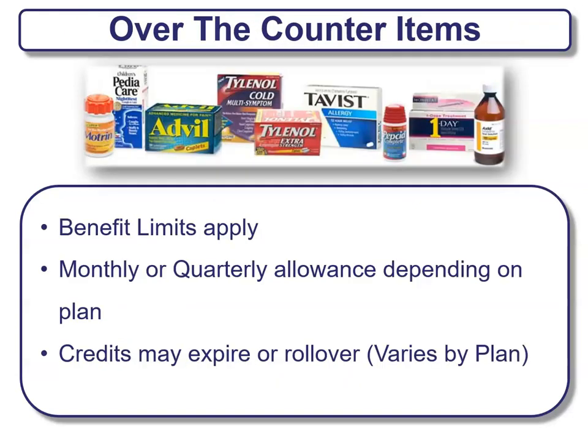Some companies provide over-the-counter benefits, with some limits. These usually come as either a monthly or quarterly allowance depending on the plan, and credits may expire or roll over — it varies by plan. It's something worth exploring based on the plan that's offered.